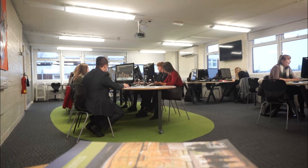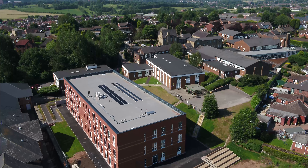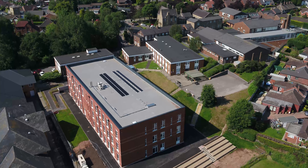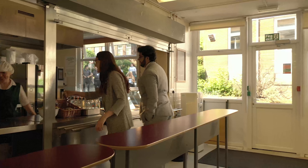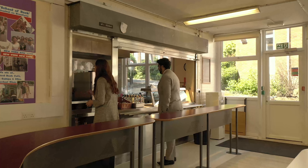Upstairs, we have computer facilities as well as quiet study areas. We also have a few classrooms upstairs which are often used for social sciences. Downstairs, we've got a communal area with our own cafeteria, which serves breakfast, lunch and snacks throughout the day.